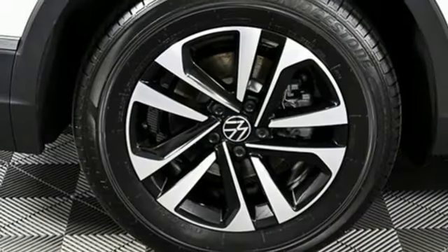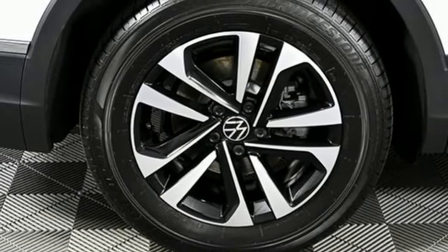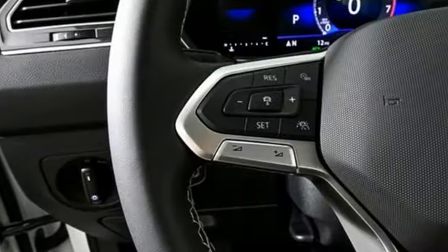Aluminum wheels, doors and push button start proximity key, and intercooled turbo inline four-cylinder engine.